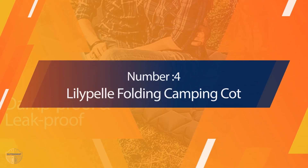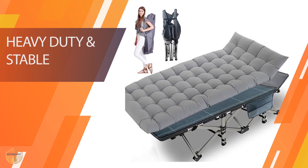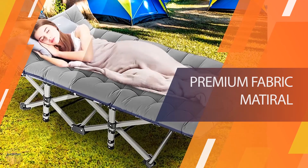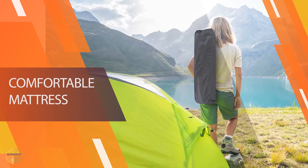Number 4: Lilliple Folding Camping Cot. Sleeping on the road can be a pain, especially if you have to sleep in a cramped space. But with this camping cot from Lilliple, that will no longer be an issue. The frame is made of sturdy steel and folds up quickly for easy storage and transport. It comes with its own storage bag for extra convenience when traveling or storing it away.